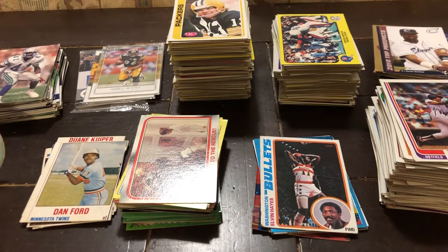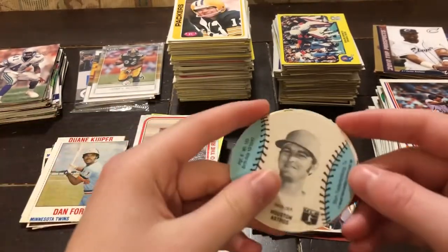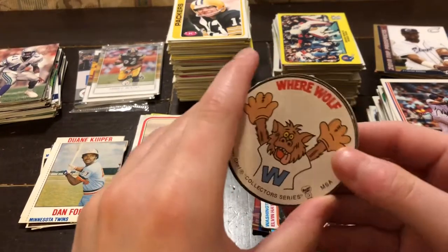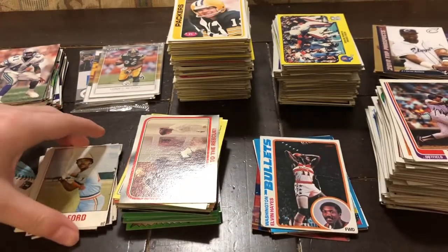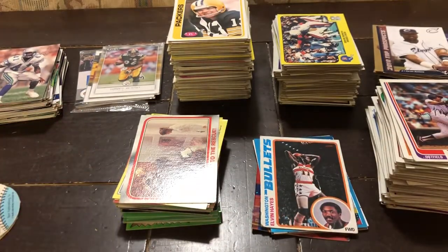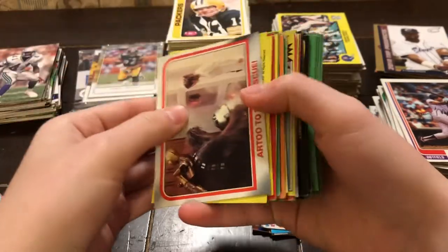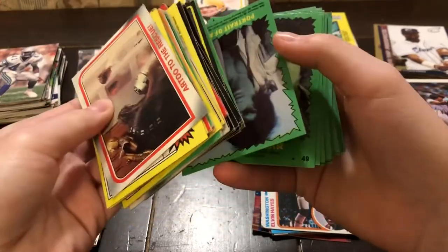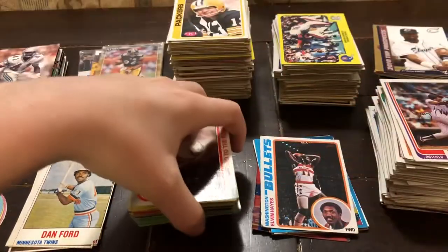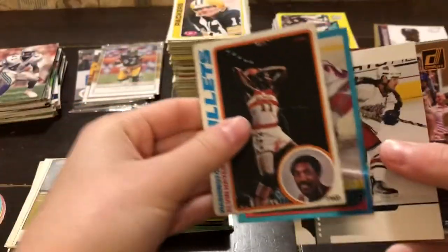I have sorted them a bit — I haven't really paid close attention to the players, or at least I've tried not to. So we have these kind of cutout sort of things, I'm assuming from some sort of fast food place. We have these that kind of look similar to the Sports Illustrated things. We have some cards from movies — I believe Star Wars, Jaws 2, and the Hulk are in here. And then we have a few kind of miscellaneous cards.